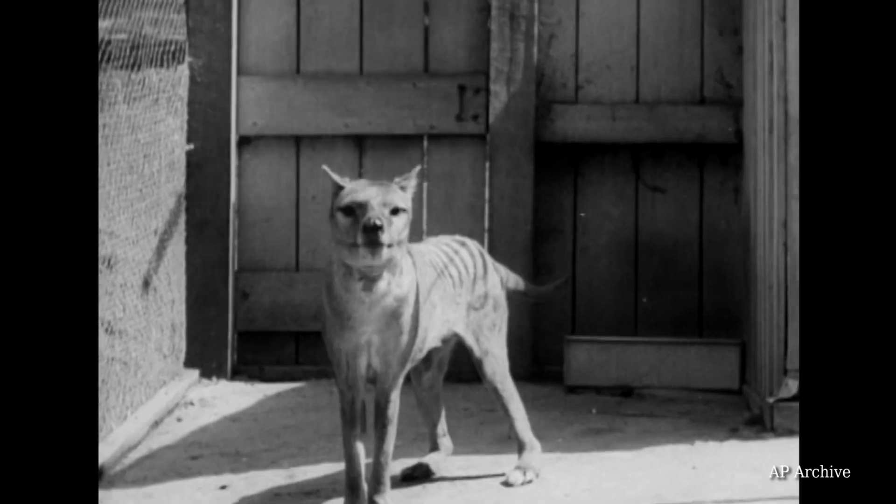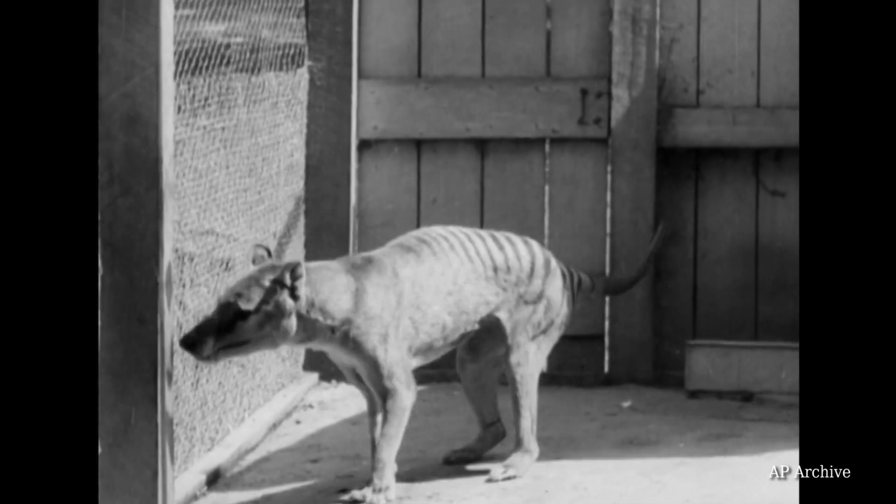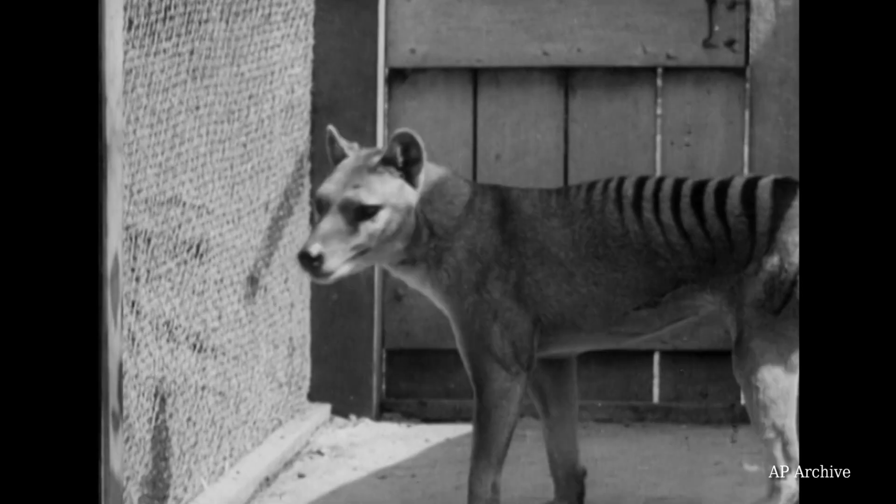This rare film is of the last Tasmanian tiger in existence, just before its death in 1933. Despite unconfirmed reports, we'll probably never see another. What can you tell me about this?